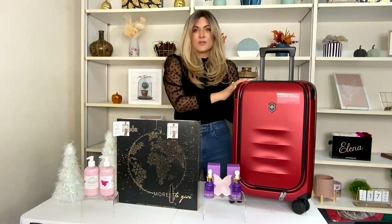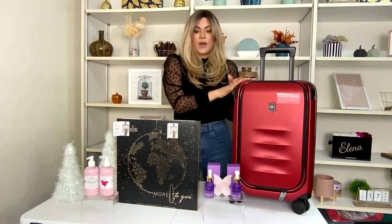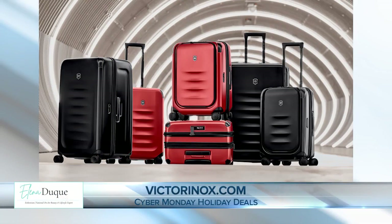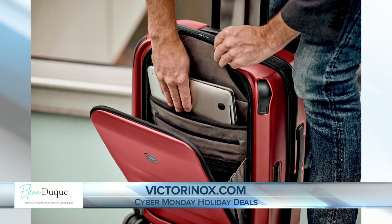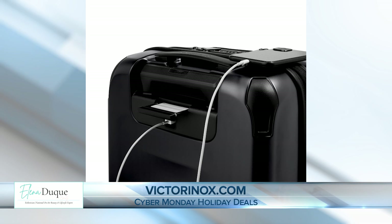And in addition to getting great deals, people are going to be traveling a whole bunch, so what do you have for them? Yes, absolutely — this is amazing for travel. This is from Victorinox, their Spectra 3.0 Frequent Flyer Carry-On. They have all different sizes and colors — red and black. It's great for the business traveler, has lots of extra compartments, and is very durable. You can go to Victorinox.com to find out what Cyber Monday deals they have going on.